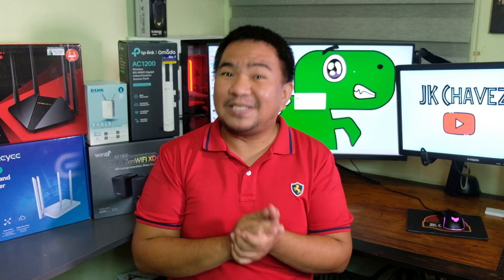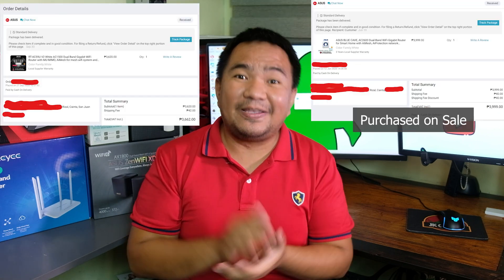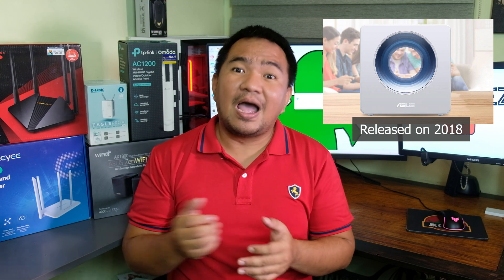First, as evidence that this is not biased, I purchased some of these units with my own money, even the main mesh node. I am using ASUS Wi-Fi routers and they're actually the newest models, but they work great.